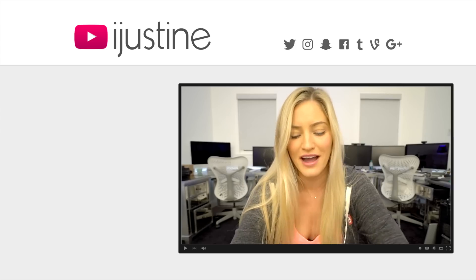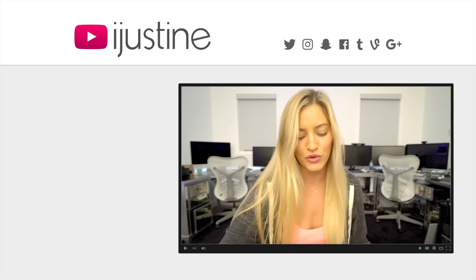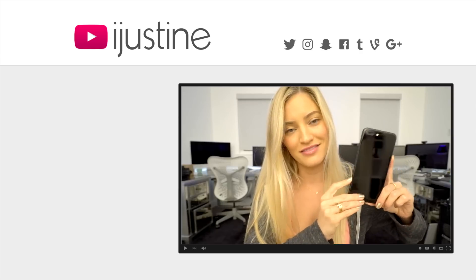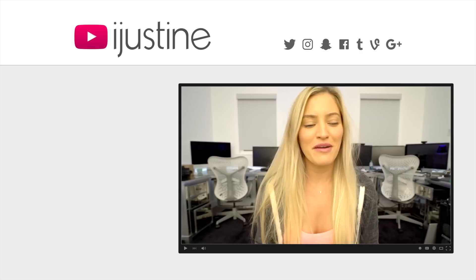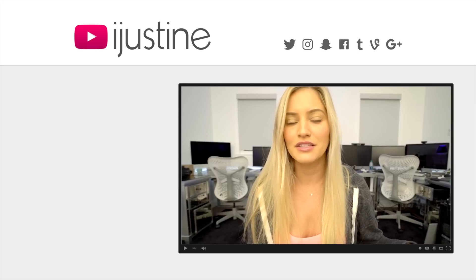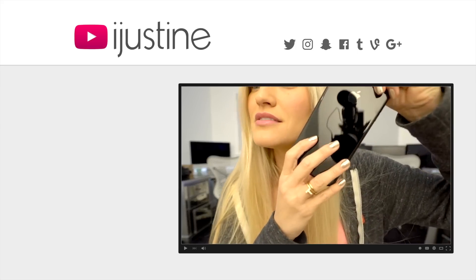We've got a new gate in town, guys. I am excited to bring you crack gate — that's what I'm calling it. So the other day my friend Ed was like, 'Hey, does your phone do this?' And he held it up to my ear and just slightly bent it like this.